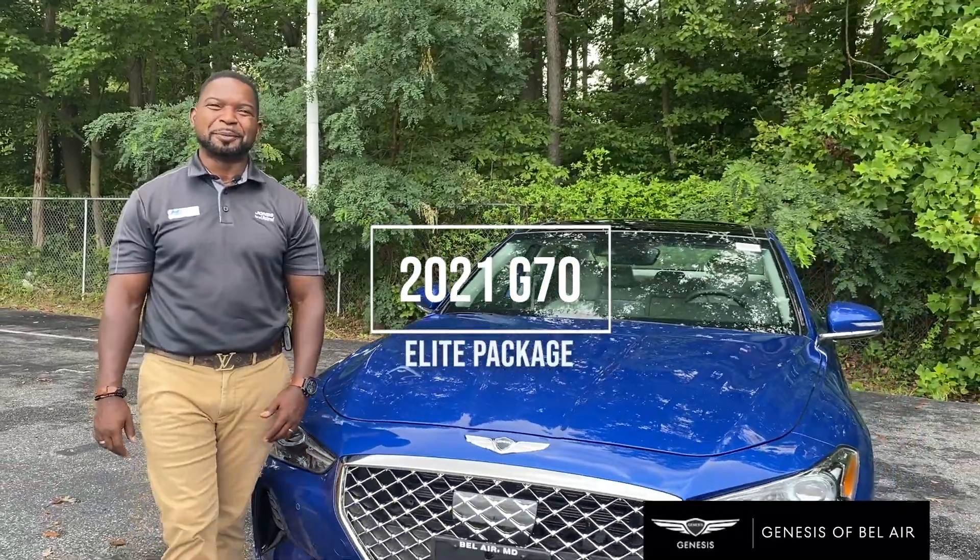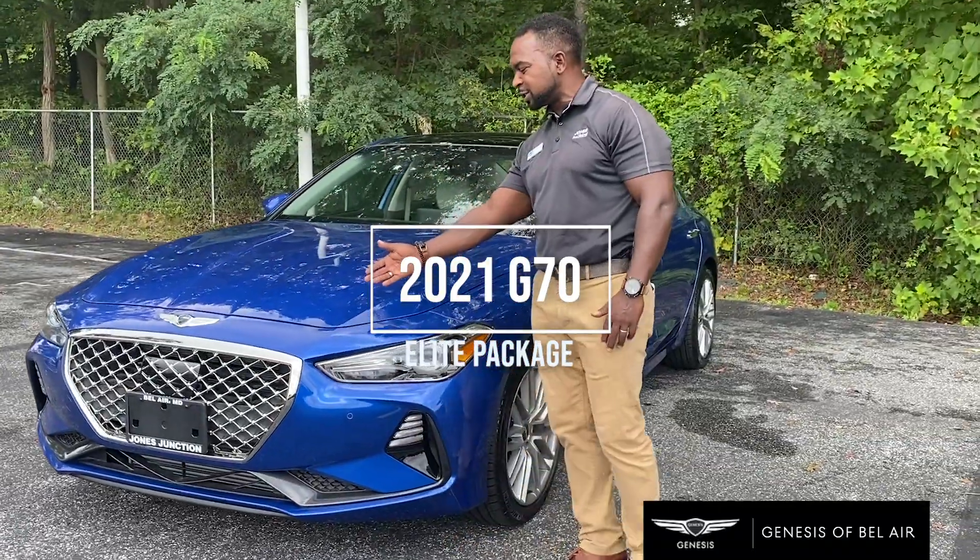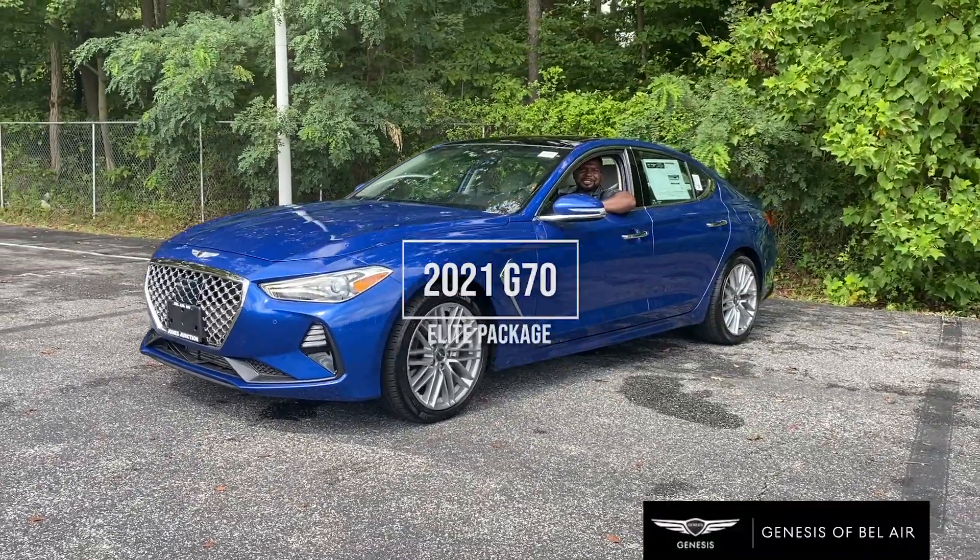Welcome to Jones Genesis of Bel Air. My name is CD Whitley and we're going to be taking a look at the 2021 Genesis G70 Elite Package today.